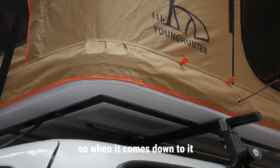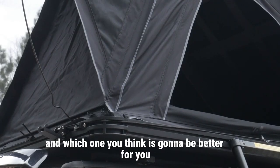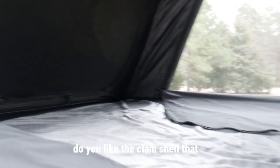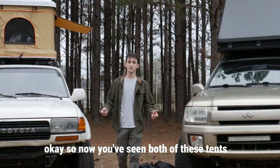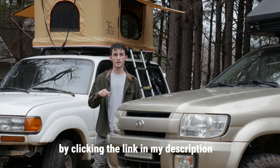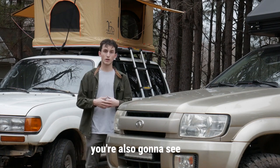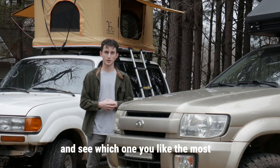It really just depends on what you like — which design you prefer and which one you think is going to be better for you. Do you like the pop-up with the spacious interior? Or do you like the clamshell that closes a little faster and looks more rugged? You can check their website out by clicking the link in my description, which will lead you to Young Hunter's website where you'll see both tents, awnings, and different styles to look around and choose from.